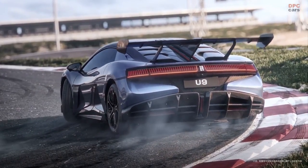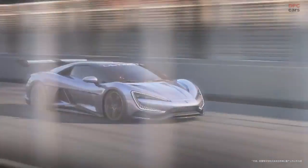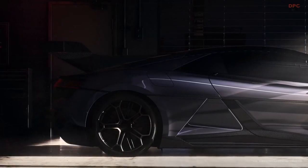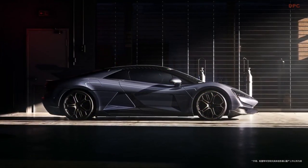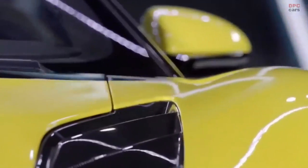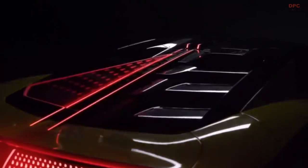The BYD Yangwang U9 is likewise well-equipped in terms of safety features. The vehicle is equipped with a number of modern safety systems, such as lane departure warning, blind spot monitoring, and automatic emergency braking. The adaptive cruise control technology in the automobile also contributes to safer driving by automatically altering speed based on traffic ahead.